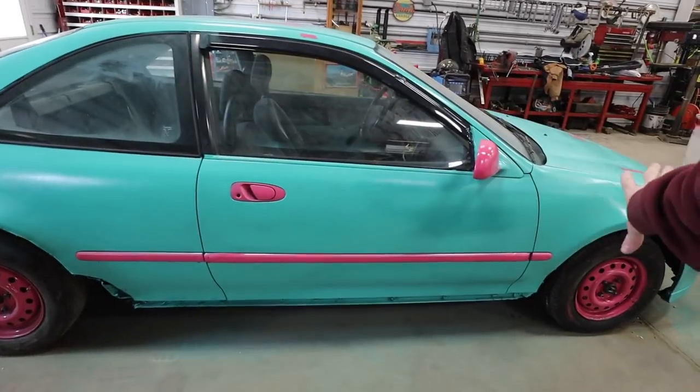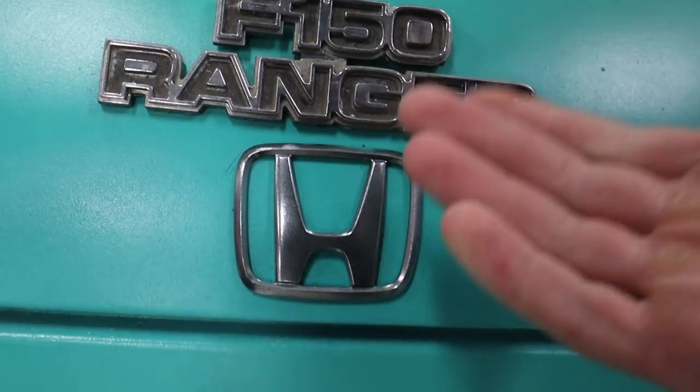Lately, a lot of you guys have been asking me about this car. This is not our car. This is one of Cooper's friends, so that's his doing. I'm honestly not certain of the year, but it's a Honda F-150 Ranger — the Cole the Cornstar edition. I like it.